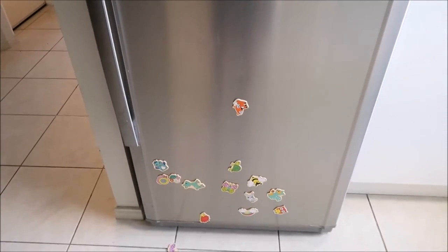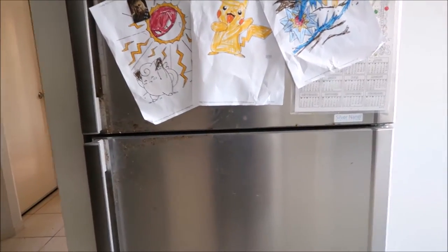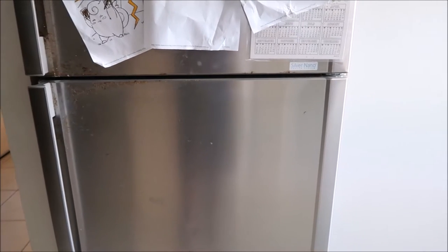Nothing crazy exciting, but hey, who doesn't like to be nosy and see what people keep in their fridge?